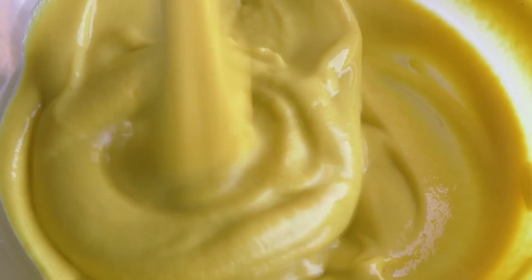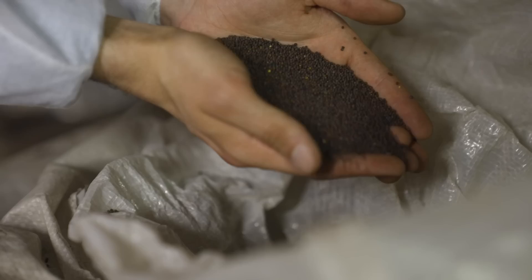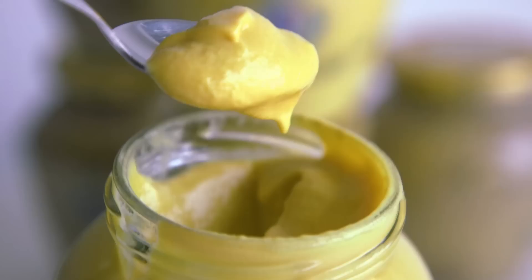The key to real Dijon mustard is in its seeds. While other types of mustard use white seeds, Dijon is made with black ones, which give it a tangy, sharp flavor.